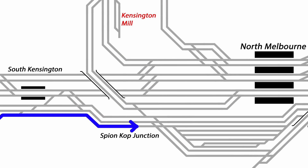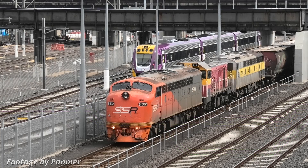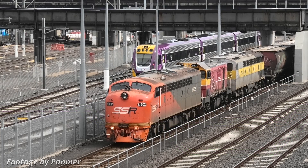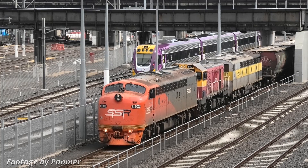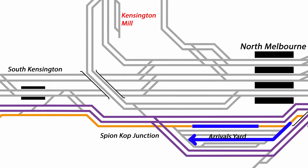The train approaches Spionkop Junction on a dedicated goods line, shown here in orange. It crosses part of the Regional Rail Link on the flat — that's the route taken by V/Line trains to access Southern Cross Platforms 1 to 8, so it can be quite busy. Our train then pulls up parallel to the North Melbourne Arrivals Yard, and the locomotives uncouple from the train, running around via one of the sidings. At the down end of the yard, the locos need to cross the RRL again — twice — in order to reverse direction. Then they couple back onto the wagons and wait for a suitable gap between passenger trains before departing.